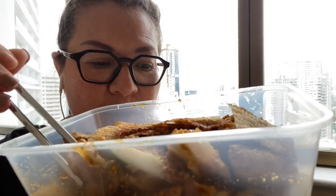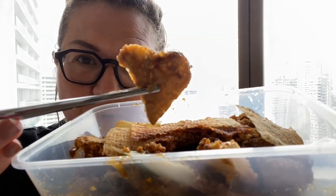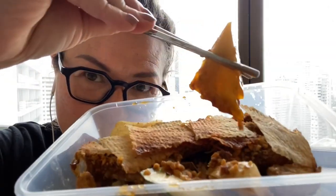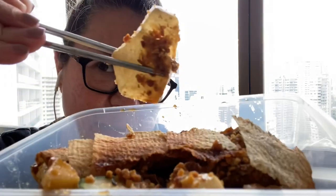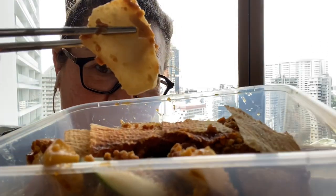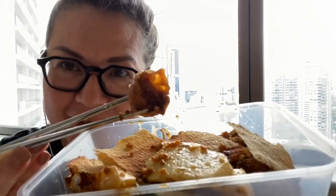And mixed with dough fritters. It also comes with green mango and pineapples, as well as fried bean curds.